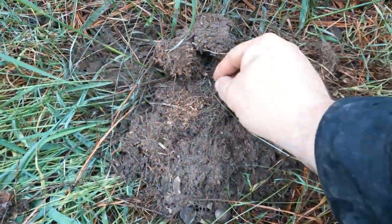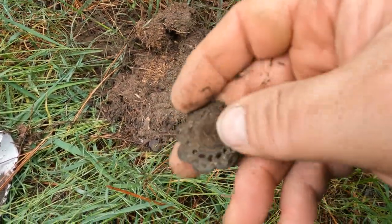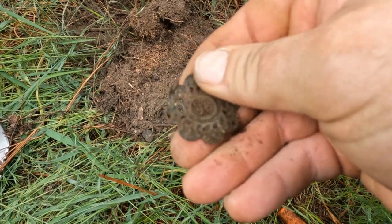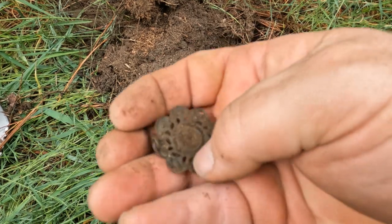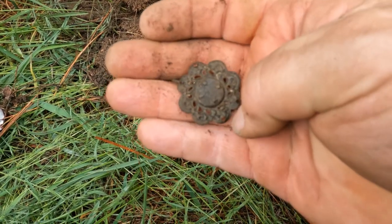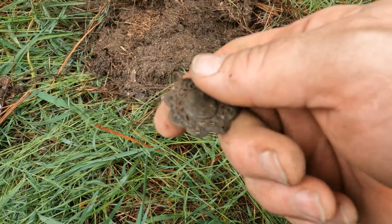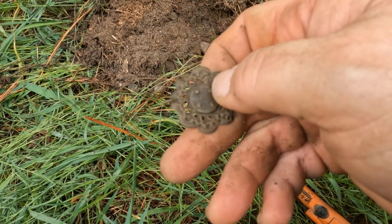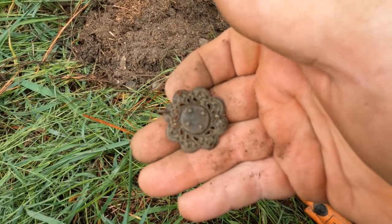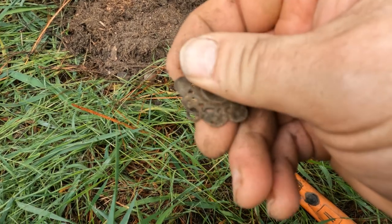Oh yeah, look at that — fancy schmancy. You know what, it might have been like an old pendant or something. It's got the little eyelet to hang stuff off, or maybe some gaudy earrings. It's neat though — beautiful stuff down here.